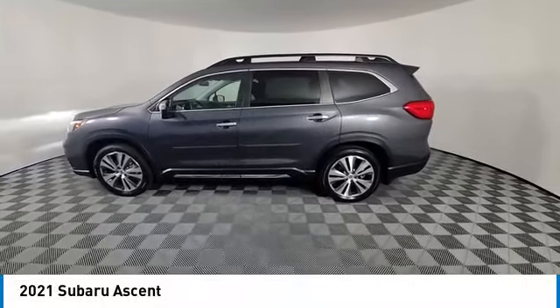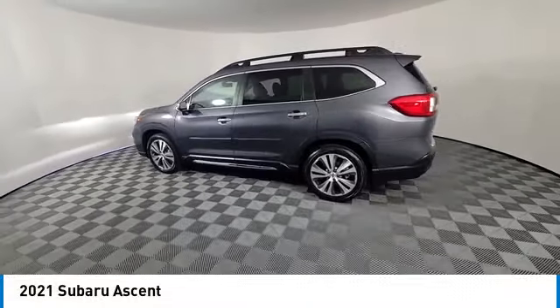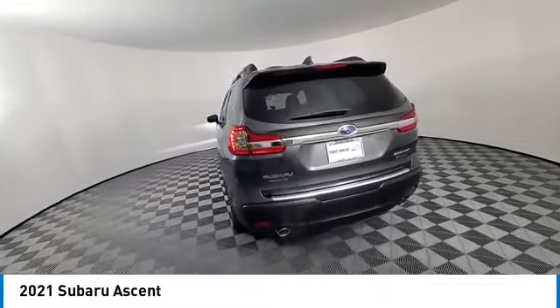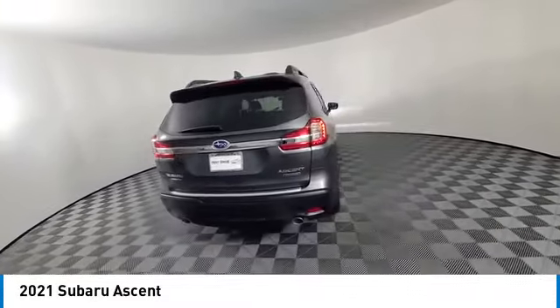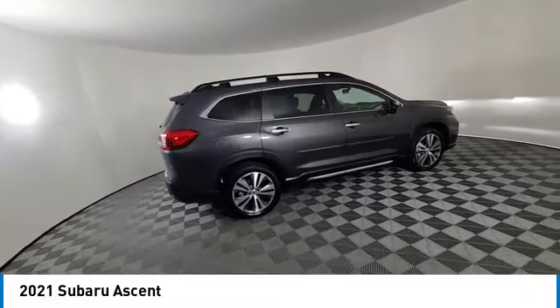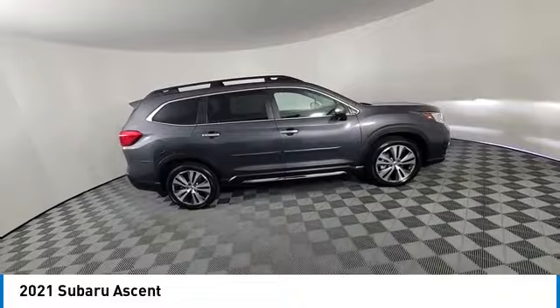Take a ride in the 2021 Ascent. The Subaru Ascent is a breath of fresh air to families in need of more room. The reliability, safety, and practicality that Subaru has always been known for is now brought to you with third row seating.